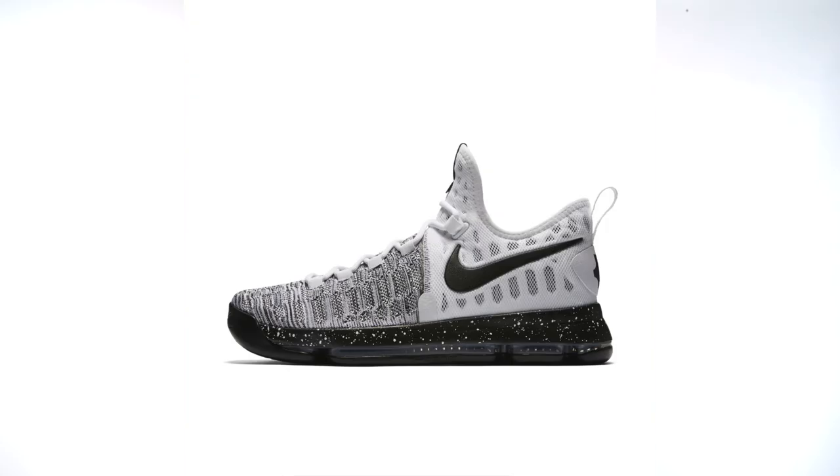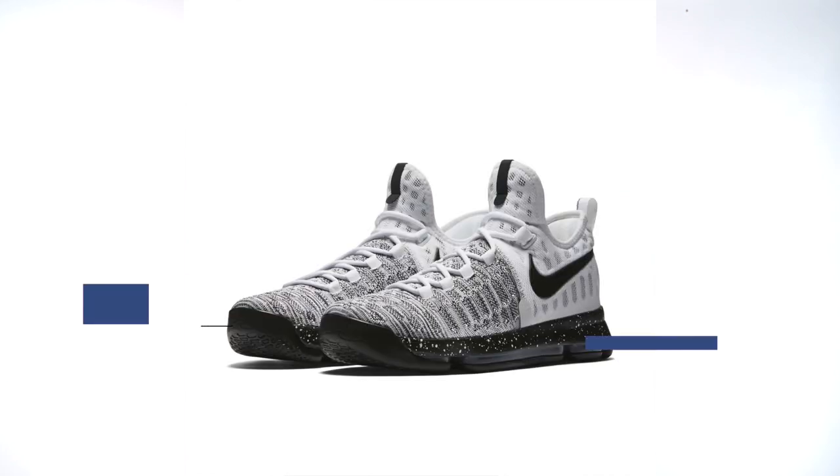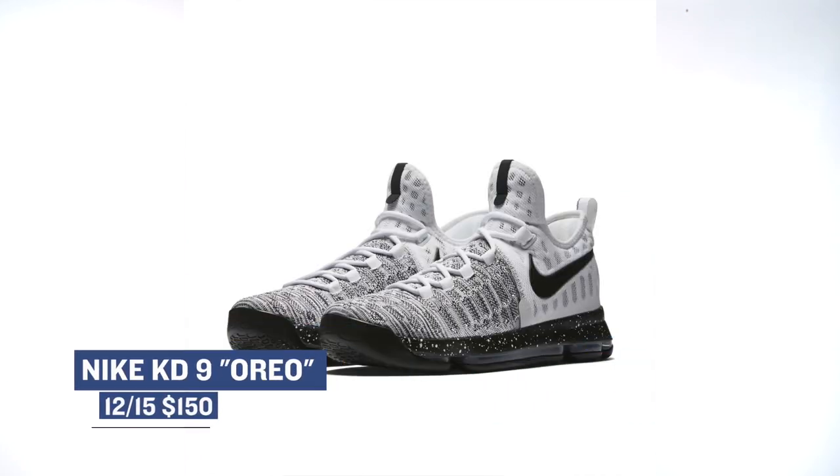Now if you prefer zoom and flyknit when you're pushing the rock up the court, the KD9 is dropping today as well in the Oreo — aka black white — colorway. The buzz around this pair has been pretty quiet lately but the colorways Nike Basketball has been putting out are on point.